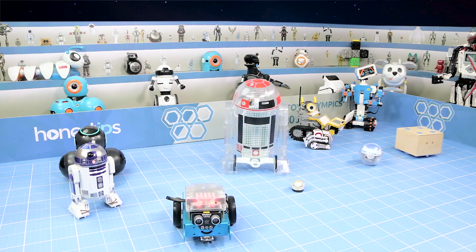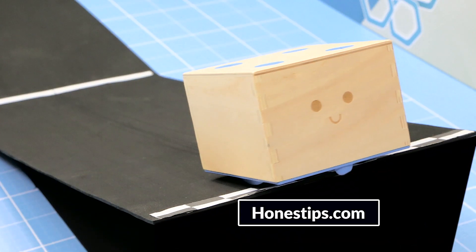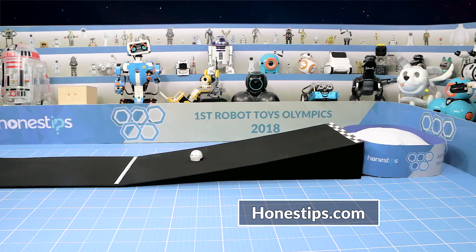This is the end of the first day of competition. Visit us at honesttips.com to learn more about these great athletes and other robotic toys, and to find out how these events were done. Thank you very much for watching and we'll see you next time.